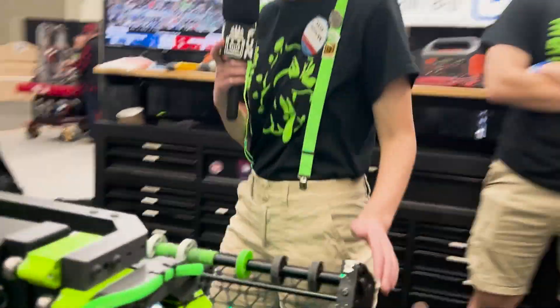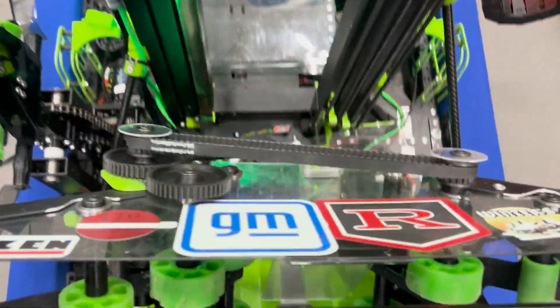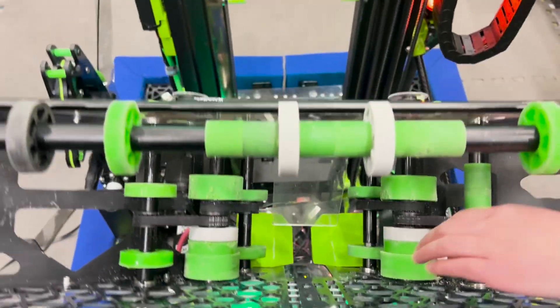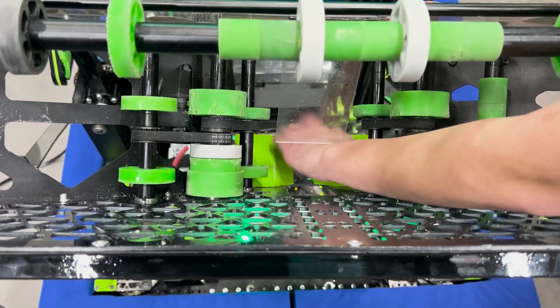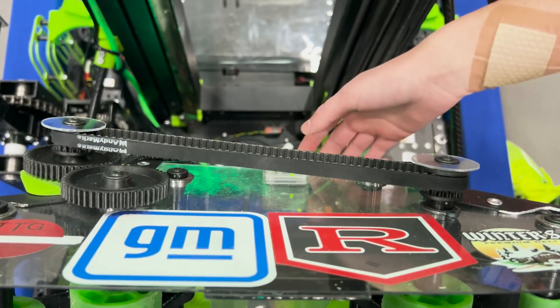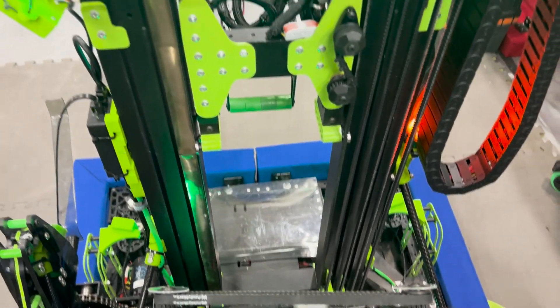One that we started using recently — a distance sensor — was this one for auton. We had a consistent three-piece for our first two comps and we wanted to try and up that. One way to speed it up was to use this sensor, where the coral would come down and get in position. Instead of ending the auton command on the coral sensor, it would now end it on this sensor and continue the path, so we continue intaking as we are moving the robot to our next position.